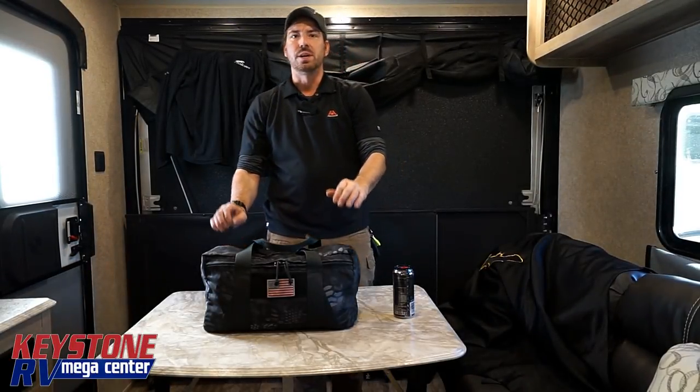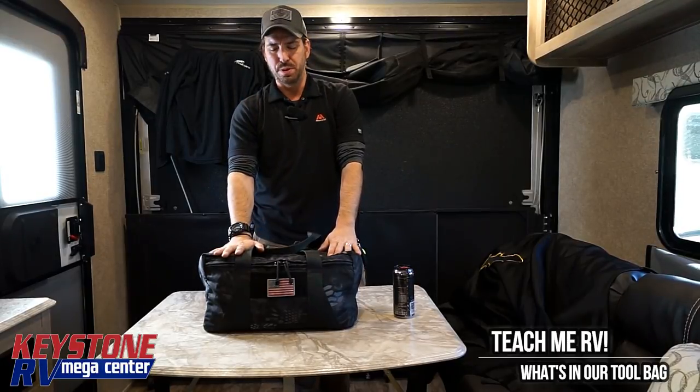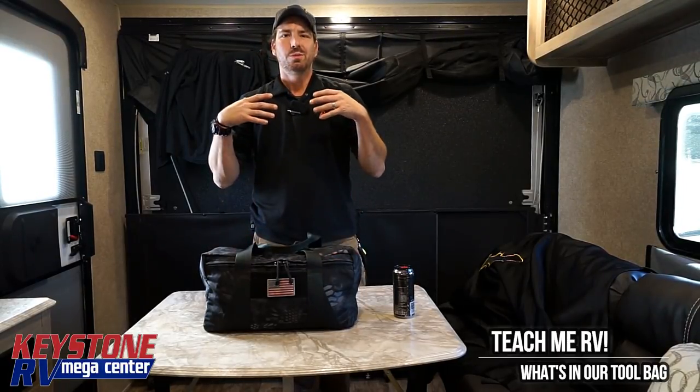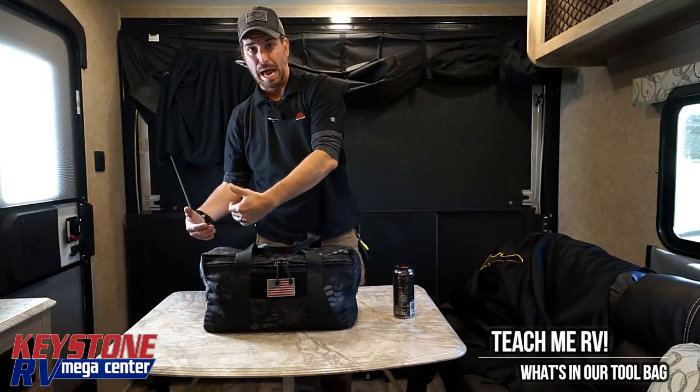Hi, I'm Junior with Keystone RV Center. Today we're talking about tool bags. This is what should be in your camper to fix the problems that come up on a trip till you get back.